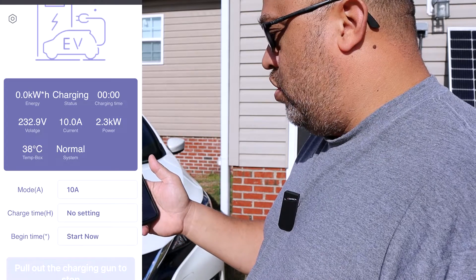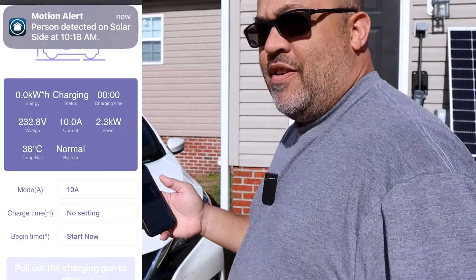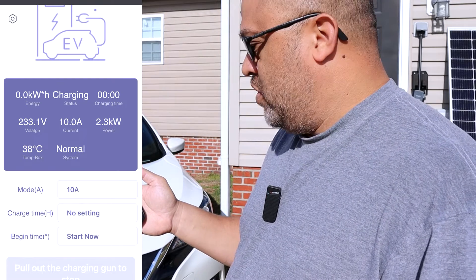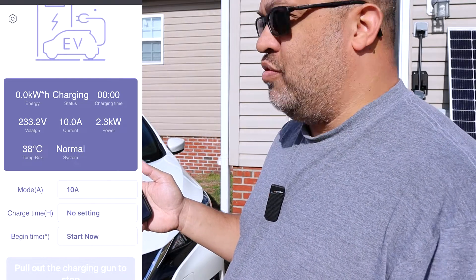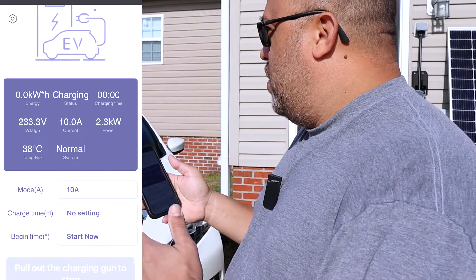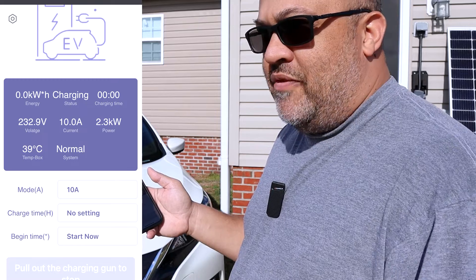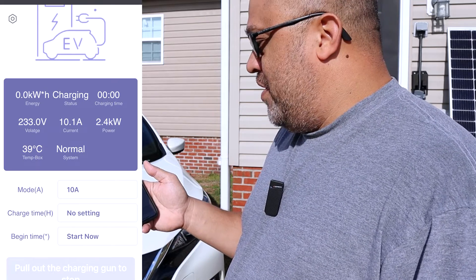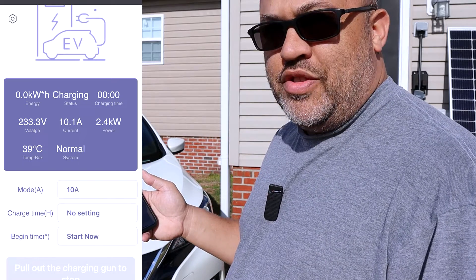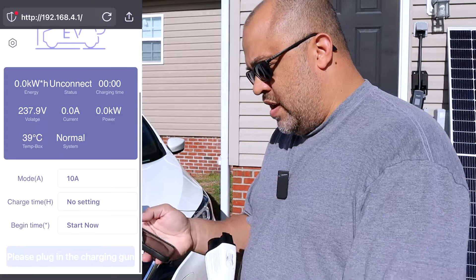If you're using solar, my Growatt inverters only put out about 15 kilowatts at a time. Pulling 2.3 kilowatts, I can still run pretty much everything else in the house. My other charger — a 30-amp — was normally pulling about 3,600 watts, so I'm definitely saving some power that I can use for other things.